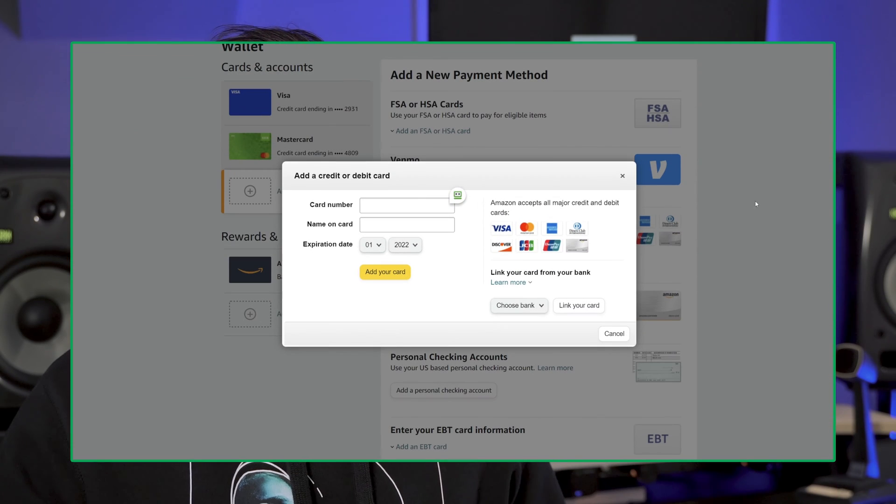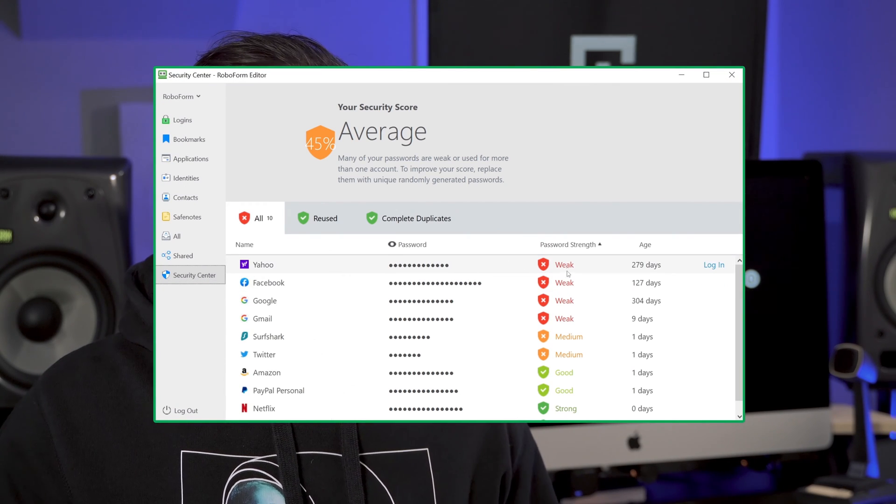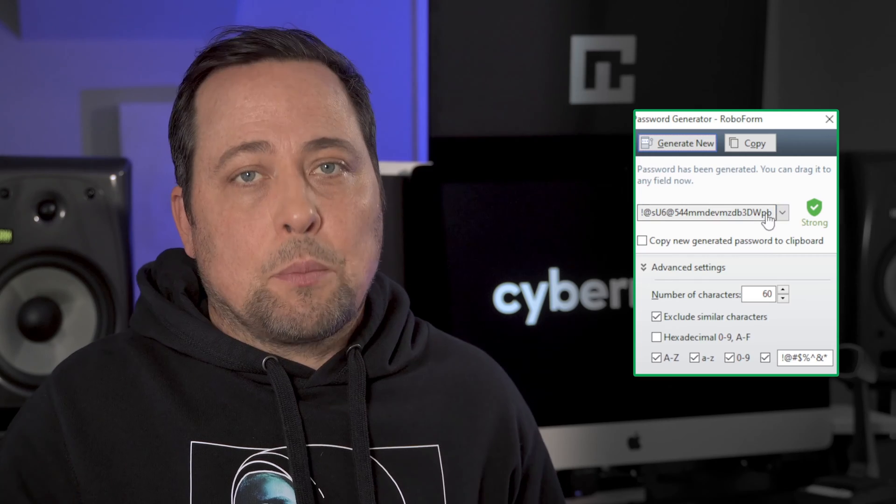I was glad to discover their form filler feature. I can fill in my address or credit card details with just a click, which saves a lot of time. The password audit feature also gets a thumbs up — I purposely made some weak passwords just to test it, and it notified me right away. I was even able to change them instantly using their password generator.